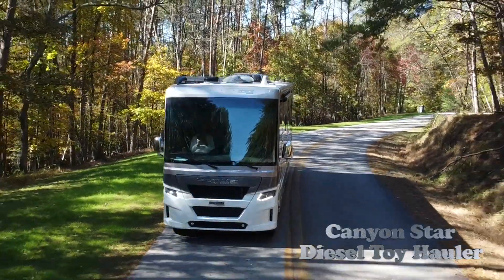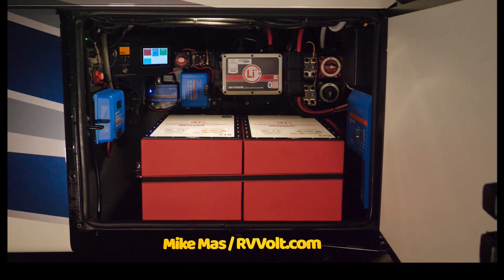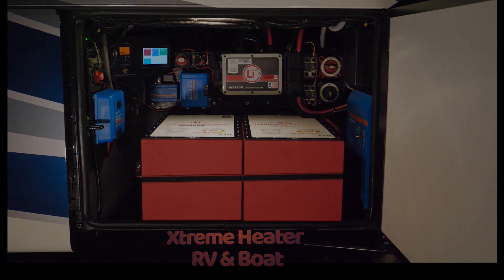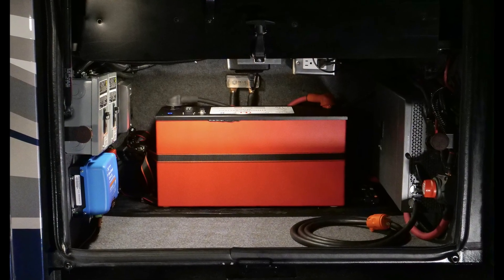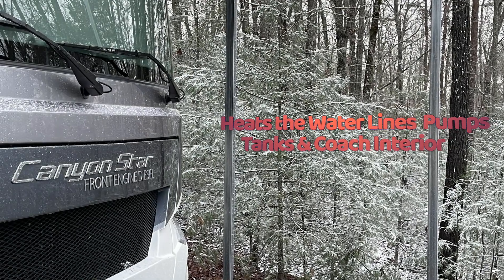When designing the 5112 dual voltage lithium system — the most advanced RV lithium system in the world — I chose Xtreme Heaters boat and RV compartment heaters to heat both the version and house lithium battery systems to obtain maximum performance during winter. I also designed an internal heater system for the Canon Star,